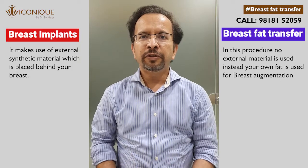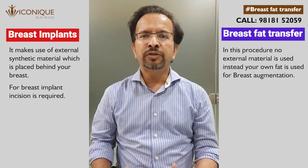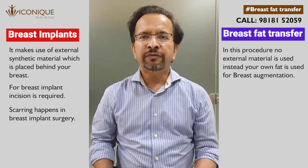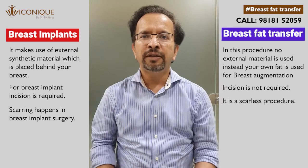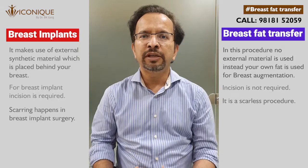Another difference is that for introducing breast implants, we have to make a small incision which almost always leads to a scar — usually hidden, but still present. In breast fat transfer, no incision is required; the entire fat is placed using very fine cannula needles and injection.